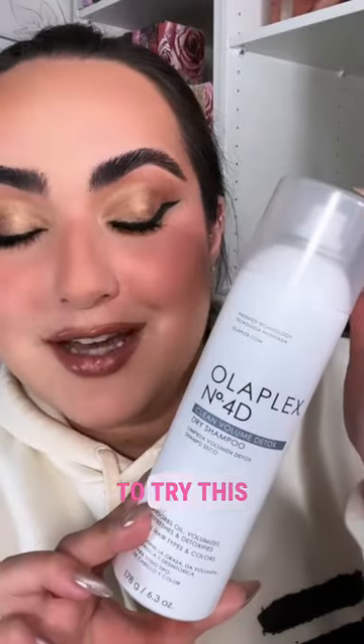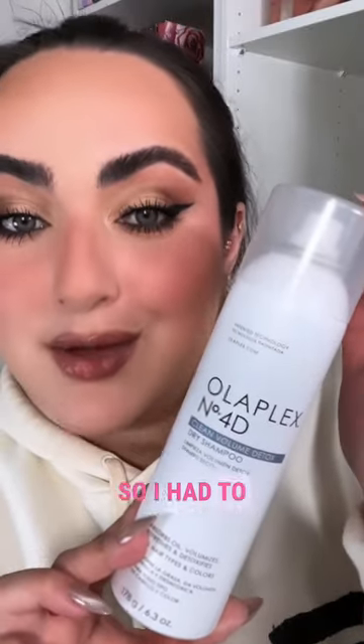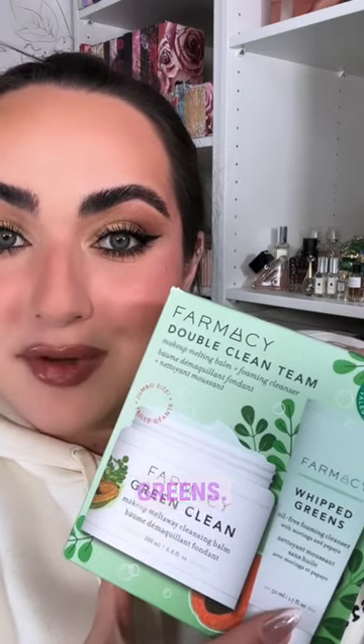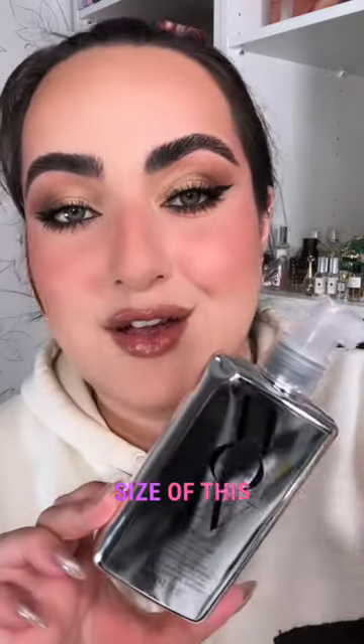I've been dying to try this Olaplex dry shampoo, so I had to have it. Farmacy has a kit with their jumbo Green Clean and a free Whipped Greens. I also restocked on my Sephora daily brush cleaner and got a big size of the Color Wow Anti-Frizz treatment that I love.